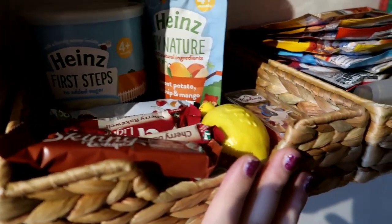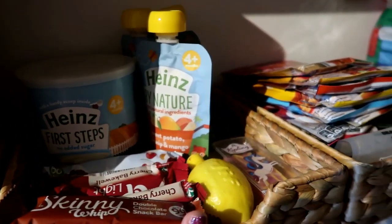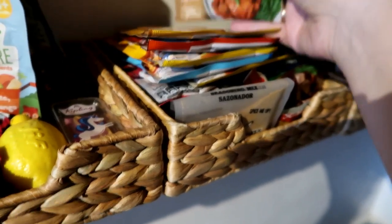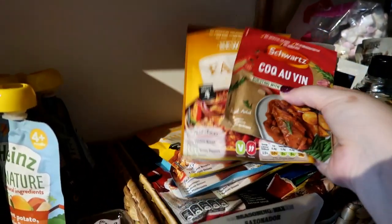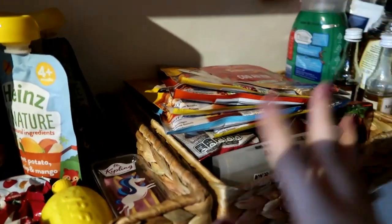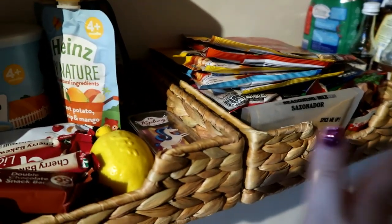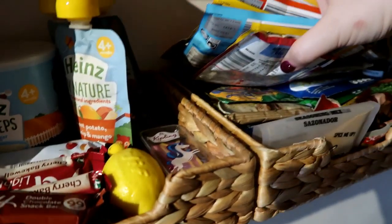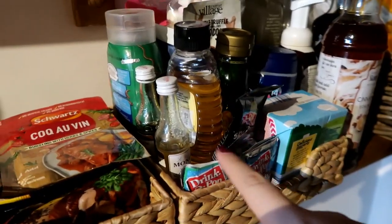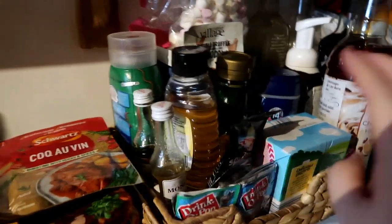The second tray houses all our packets — fajita mixes, packet sauces, and loads more. We use these for quick meals, so there's loads in there.